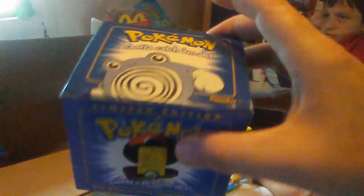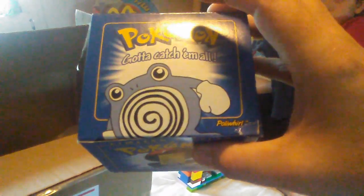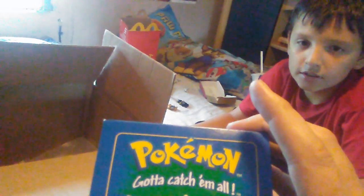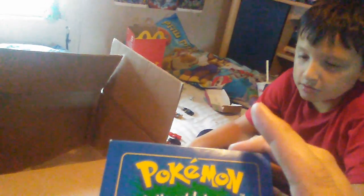We have — who's this guy? Poliwhirl! And then we have Jigglypuff. And then we have Togepi — I never even knew him. Oh, I know him!